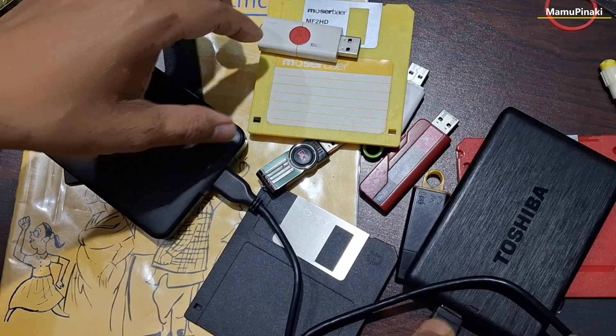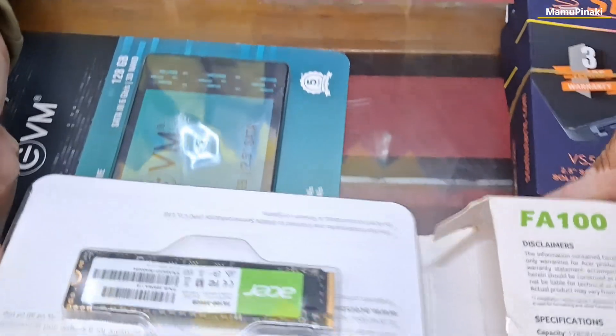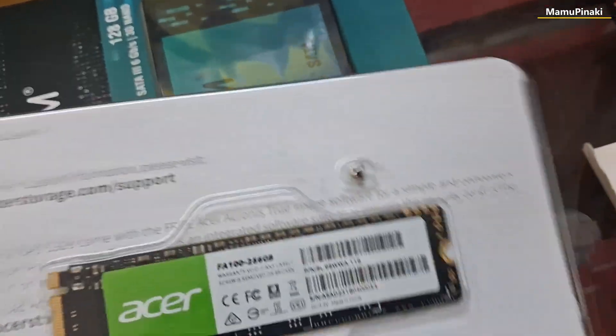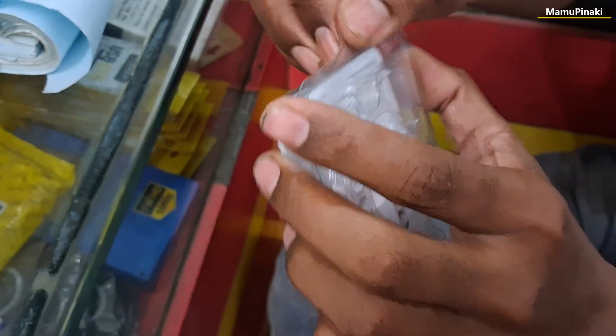Another significant development was the introduction of solid-state hybrid drives that combined the storage capacity of HDDs with the speed and efficiency of solid-state drives. This hybrid approach improved the overall performance of HDDs and allowed for faster data access and retrieval.